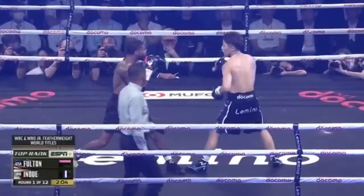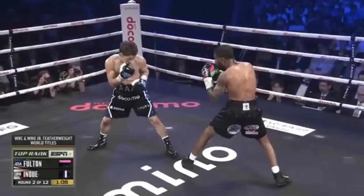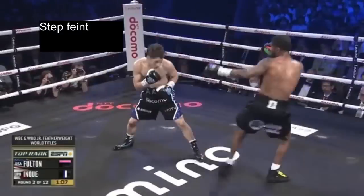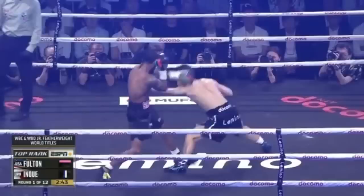As an added measure of safety, Inoue made sure to mix in step feints to further throw off Fulton and see how he reacts. The step feint looks exactly the same as the beginning of the hop jab, so these feints keep Fulton in a perpetual state of confusion about whether the jab is coming or not. Lastly, possibly the most important part of the strategy was that Inoue mixed in hop jabs to the body to further mix up his attack.